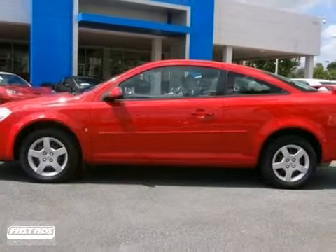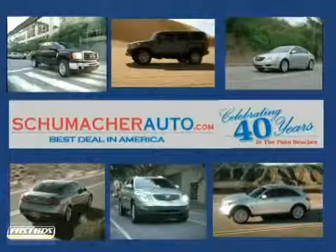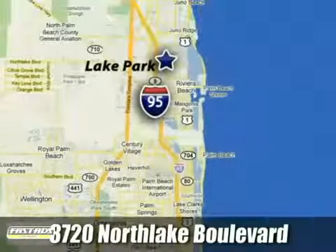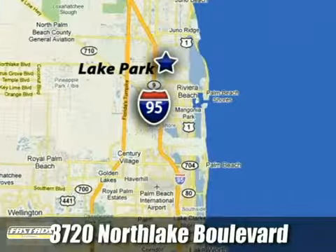Come in today and see it for yourself. At Schumacher North Palm, we'll treat you the way you deserve to be treated. We're conveniently located at 3720 North Lake Boulevard in West Palm Beach, Florida.